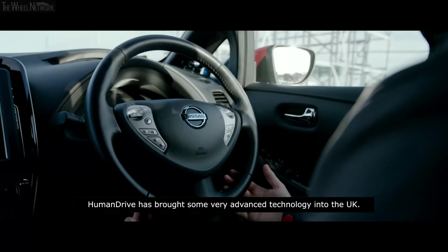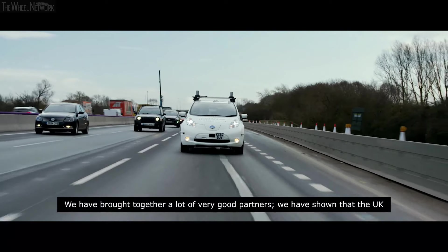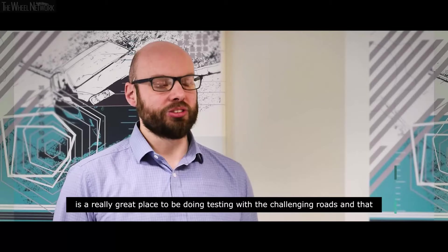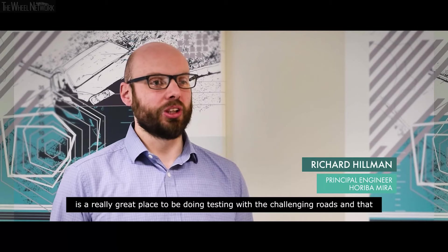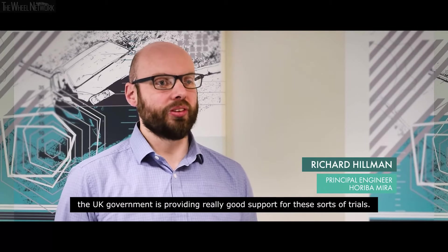HumanDrive has brought some very advanced technology into the UK. We've brought together a lot of very good partners. We've shown that the UK is a really great place to be doing testing with the challenging roads, and that the UK government is providing really good support for these sorts of trials.